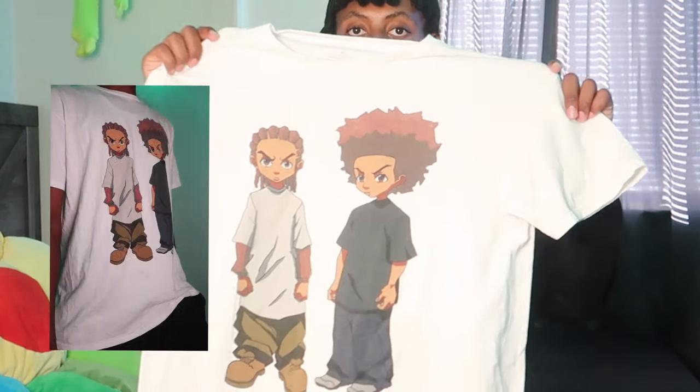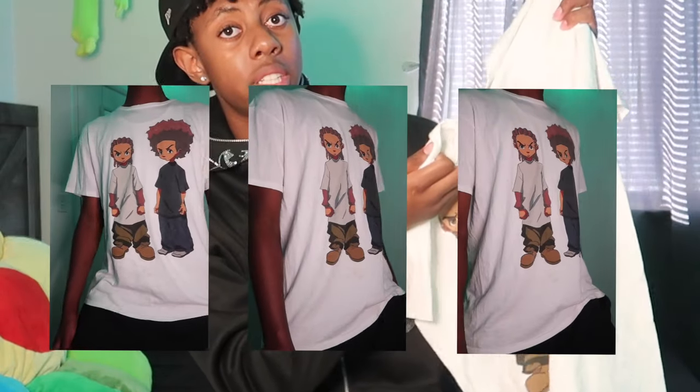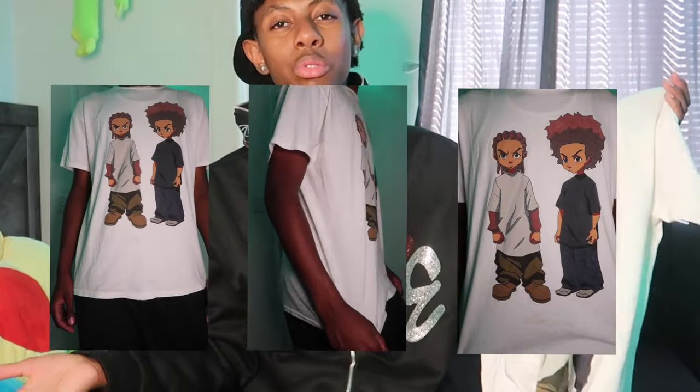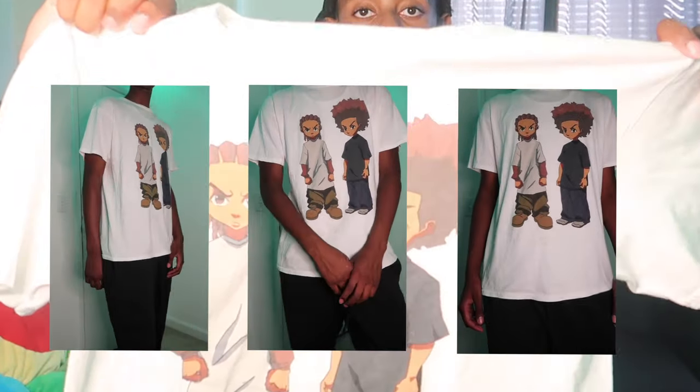Then I got this from Room 21. I already had one of these but I got a new one because the old one was hecka old and it was too small for me honestly, so I just got this new one.